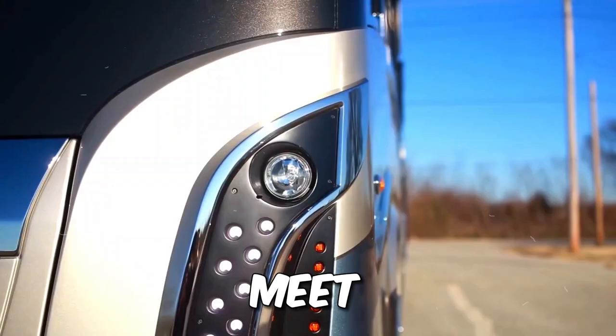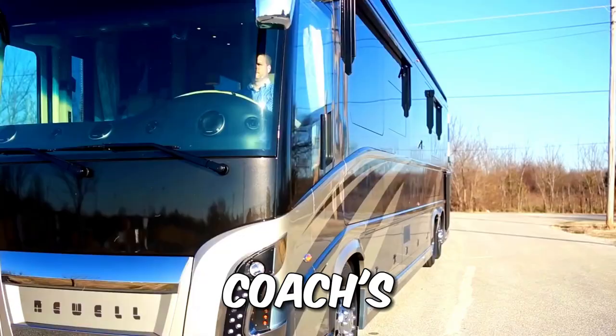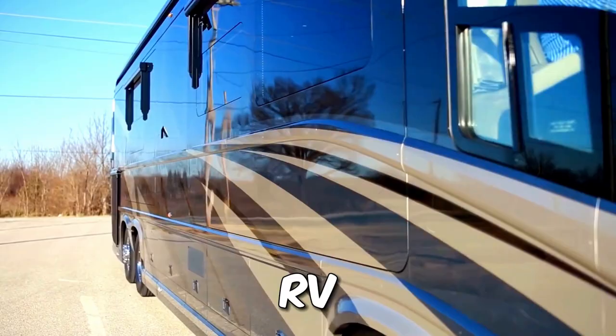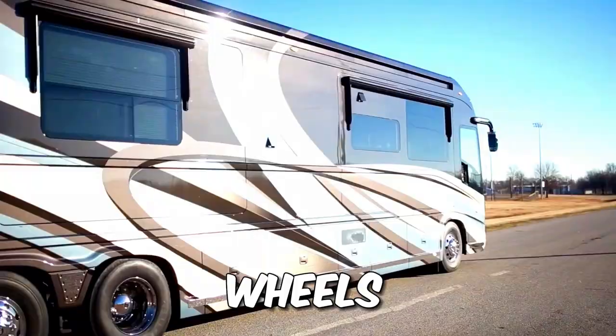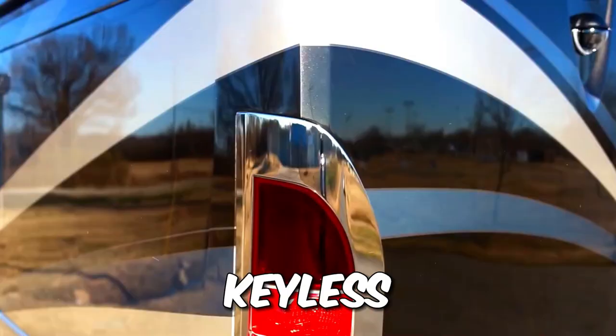Number 2: the Newell Coach P50 — a jaw-dropping masterpiece created to celebrate Newell Coach's 50th birthday. This RV is the epitome of luxury on wheels, with its stylish design and keyless entry, like a millionaire's dream home on the road.